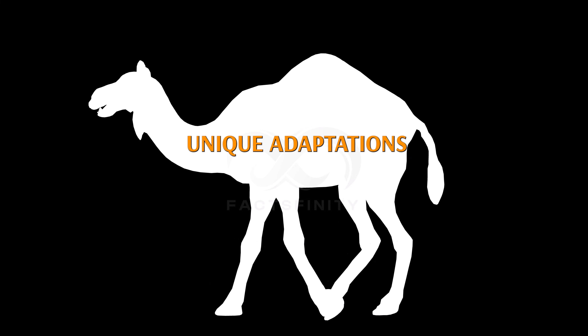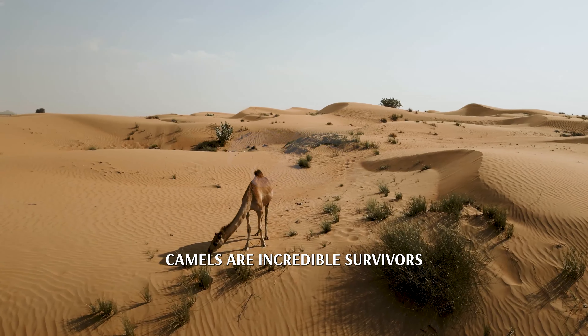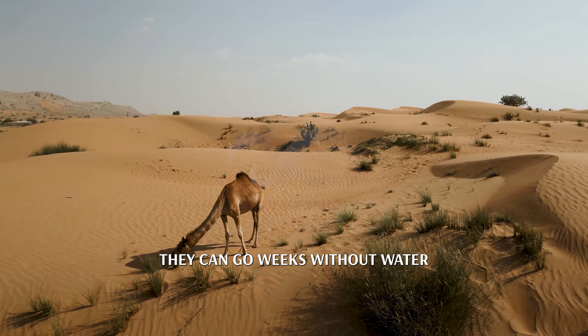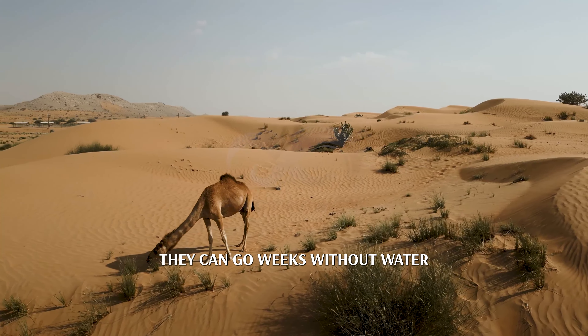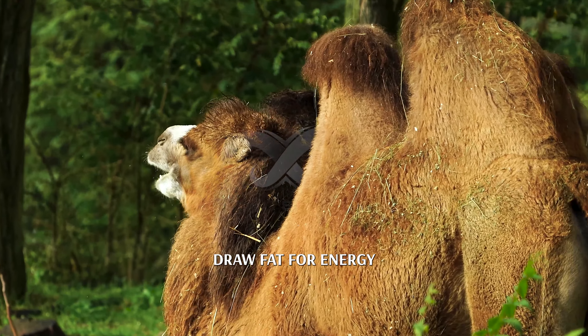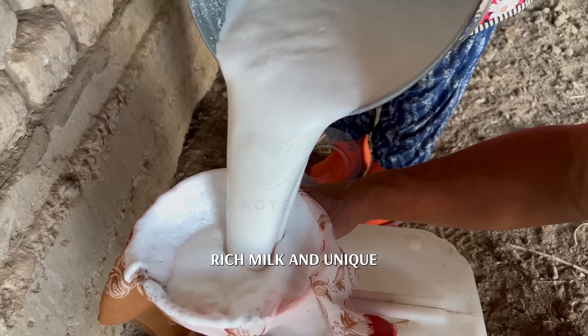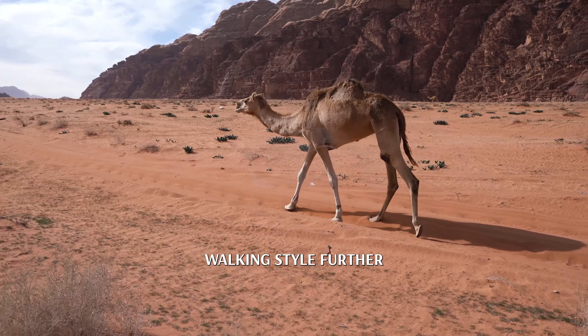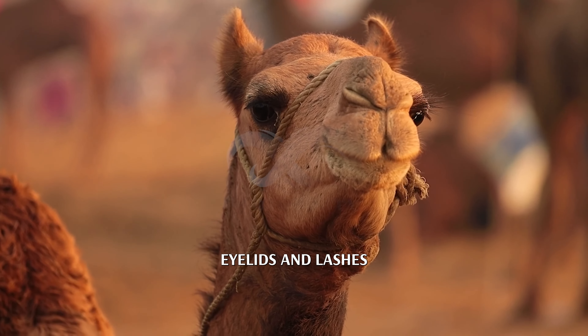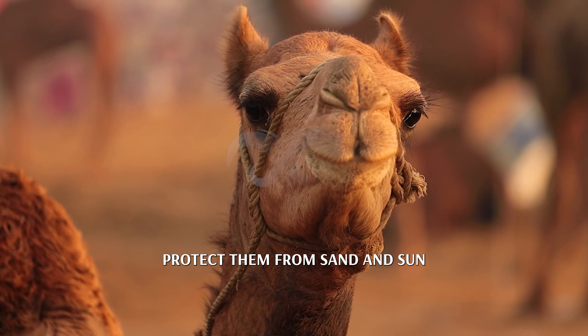Unique adaptations: camels are incredible survivors, perfectly adapted to endure the world's harshest deserts. They can go weeks without water, drink gallons at a time, and their humps store fat for energy. Their nutrient-rich milk and unique walking style further showcase their resilience, while specialized eyelids and lashes protect them from sand and sun.